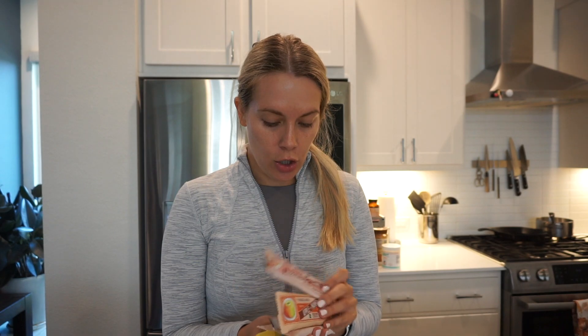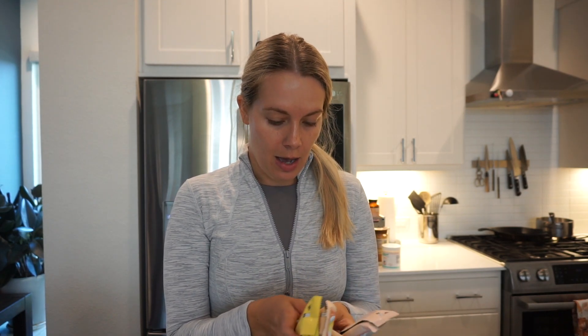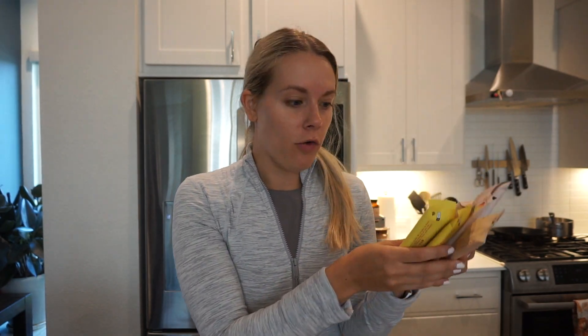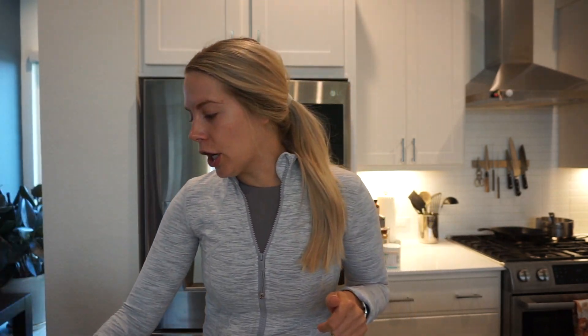These were a huge hit with Arlo so I grabbed some more: apple mango, apple strawberry, and apple banana. These are just all-fruit bars - literally those are the two ingredients - and they're a nice little treat when we're on the go. I grabbed two protein bars for myself as well.